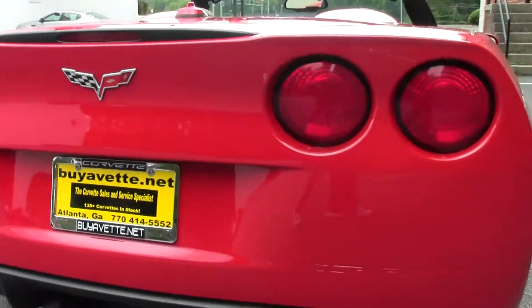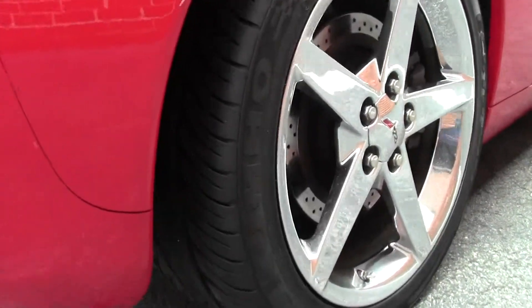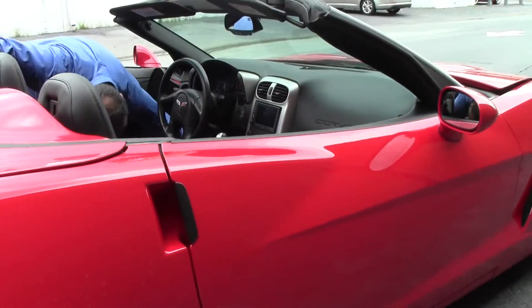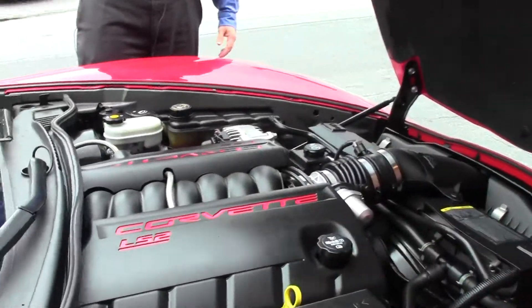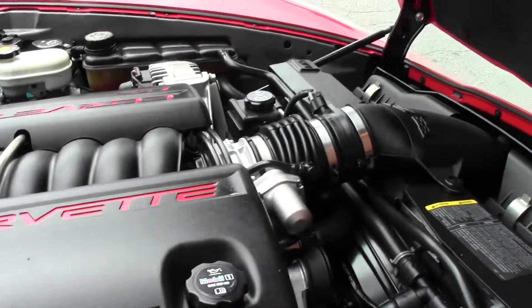Not only that, this car has only 16,000 miles on it. As we take a quick look underneath the hood, it is completely stock — no additions have been added.